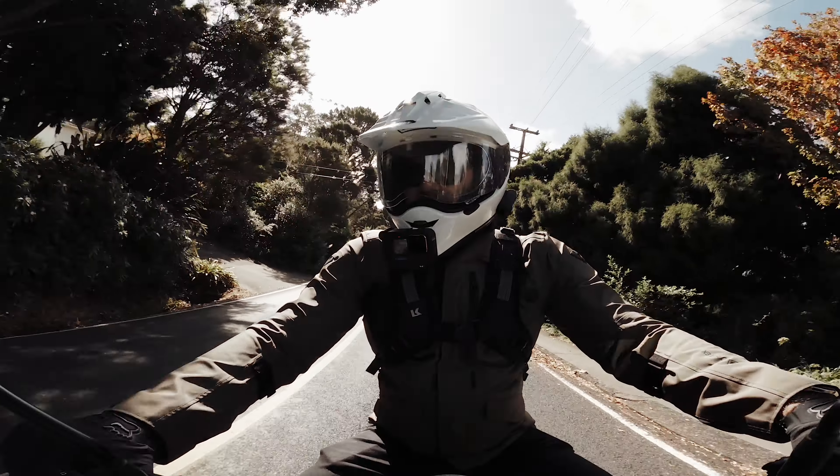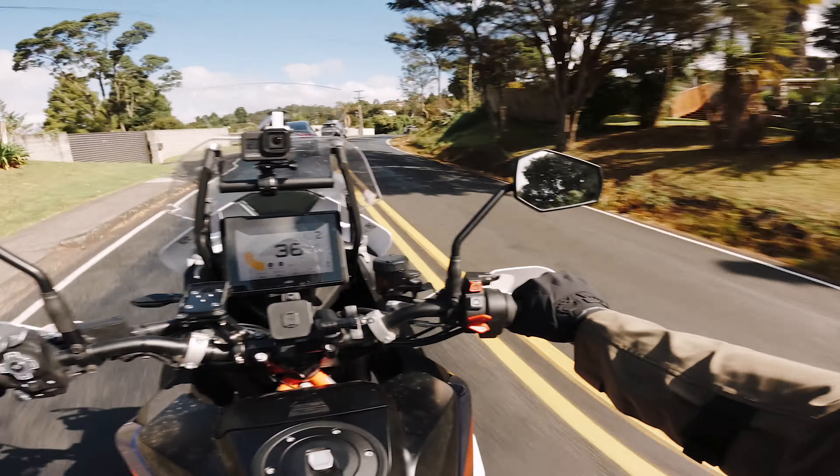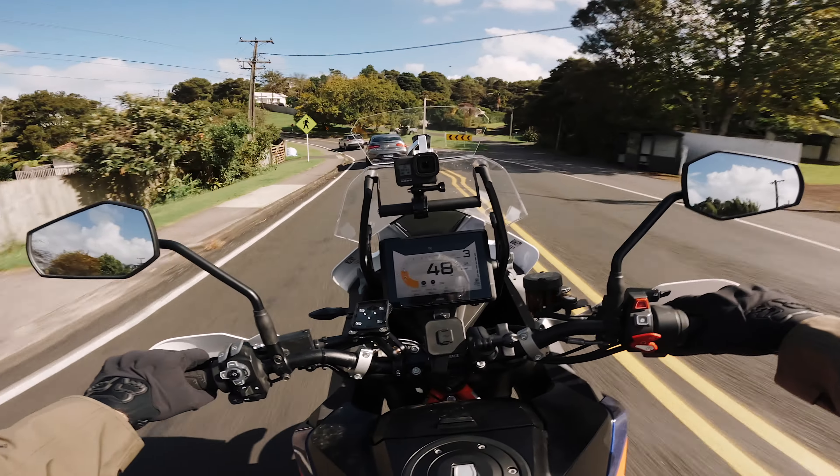I'm pretty sure I just got stung in the face by a bee because I forgot to have my visor down. I guess we'll find out when I start swelling. Okay, I'm not allergic.